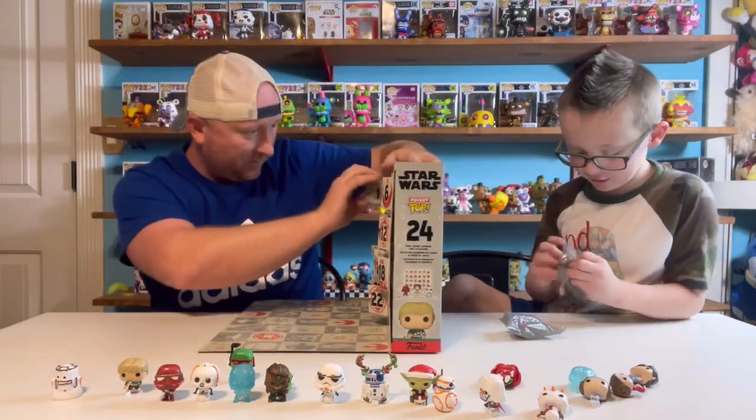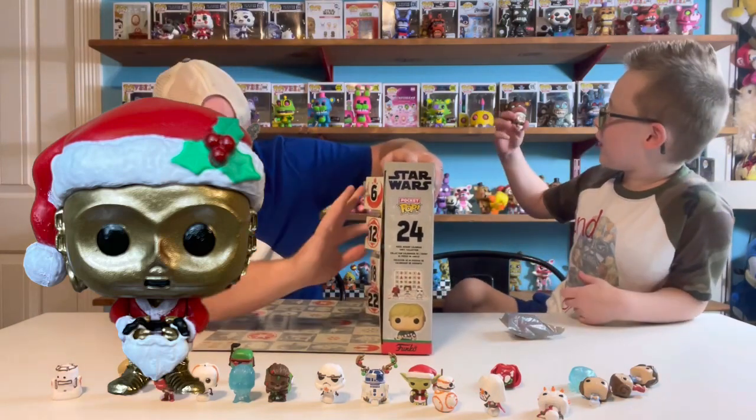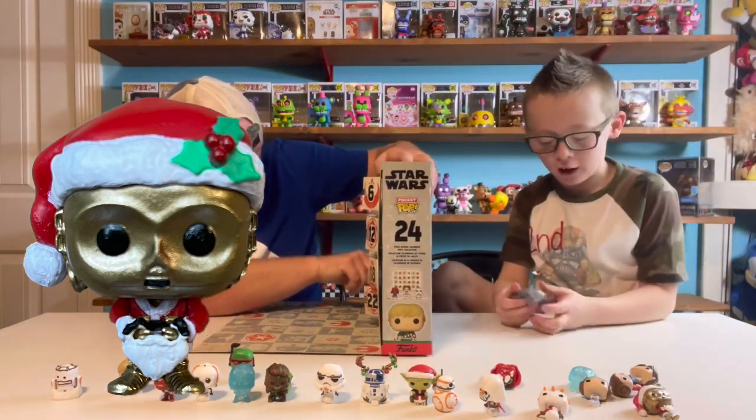Let's see who mine is — it's Santa C-3PO! I like C-3PO's beard. We'll show you a picture of all of them.